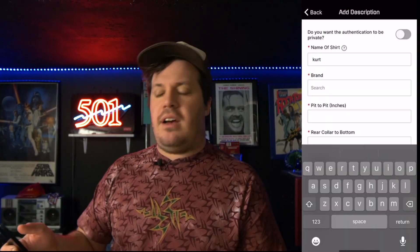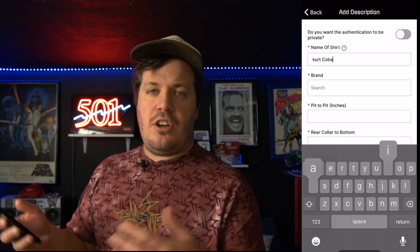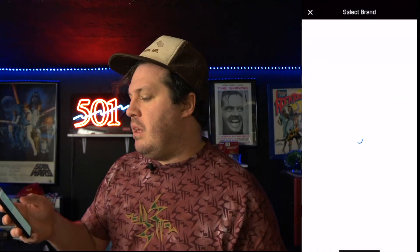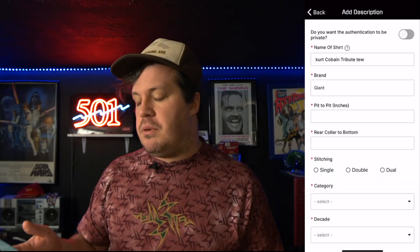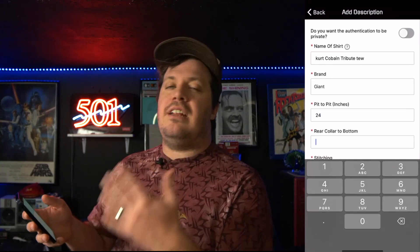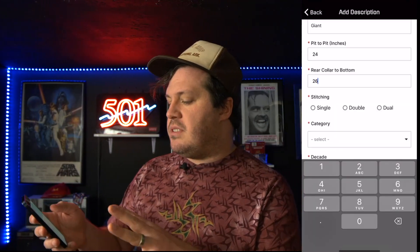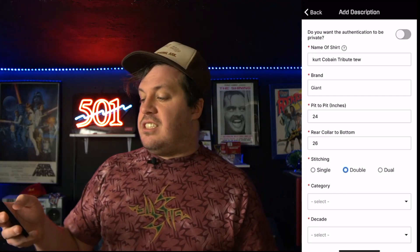You can also add optional photos like the back of the shirt, back close-up, back of tag, and close-up of the copyright. That gives the experts everything they need to evaluate your t-shirt. Now that we have our photos, we're going to add a description — name the shirt; mine is 'Kurt Cobain Tribute Tee.' The brand is Giant because it's on a Giant tag. I'm also getting the measurements, which is really important because they need to identify the t-shirt style — if something is too big or too small for that brand, that might be a red flag.